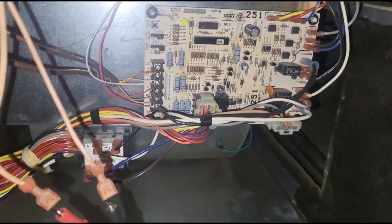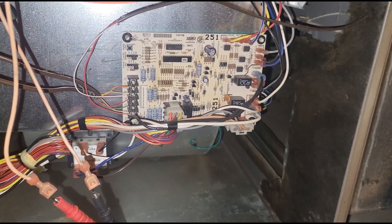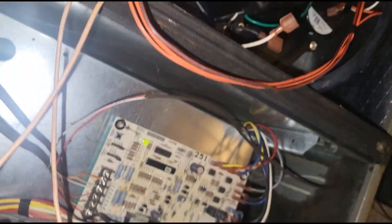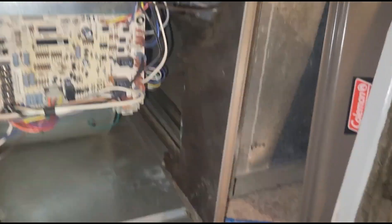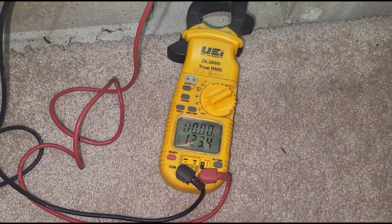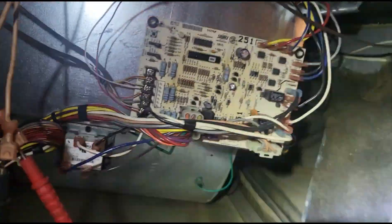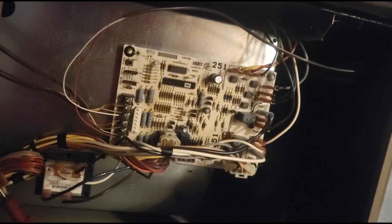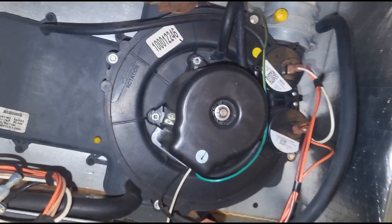Alright, now we wait for this thing to call. This inducer motor does feel burning hot. There's a thermostat upstairs — let me go make sure it's calling. Alright, thermostat's calling. That's all three blinks — this inducer motor is cooked.